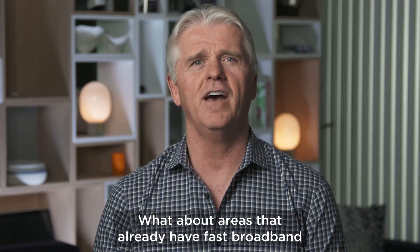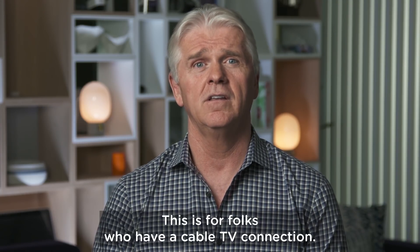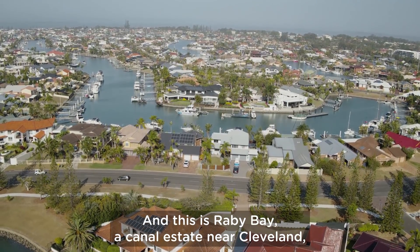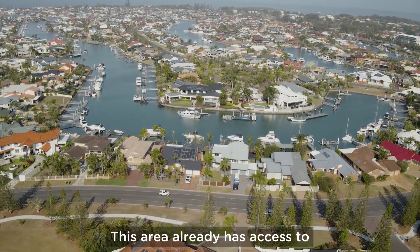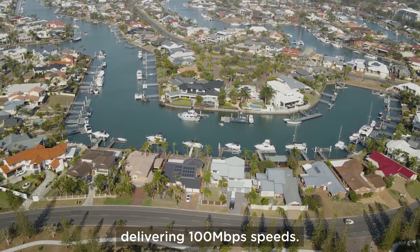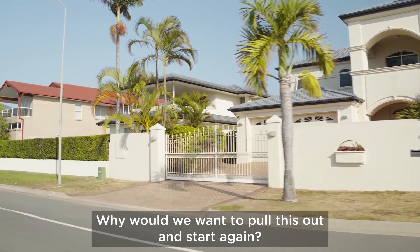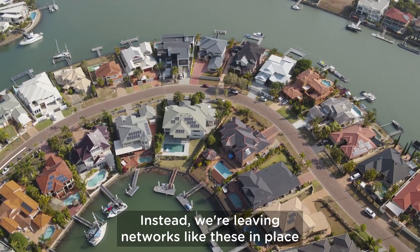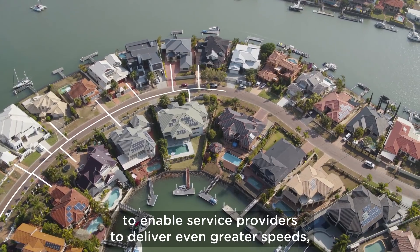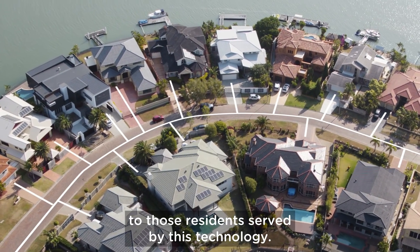What about areas that already have fast broadband via the HFC or hybrid fiber-coaxial networks? This is for folks who have a cable TV connection, and this is Raby Bay, a canal estate near Cleveland, 20 minutes from Mount Cotton. This area already has access to the world-class Telstra HFC network delivering 100 megabit per second speeds. Why would we want to pull this out and start again? Well, we aren't. Instead, we're leaving networks like these in place and simply upgrading the electronics to enable service providers to deliver even greater speeds — in fact up to a gigabit per second — to those residents served by this technology.